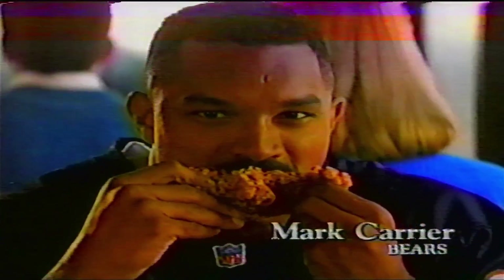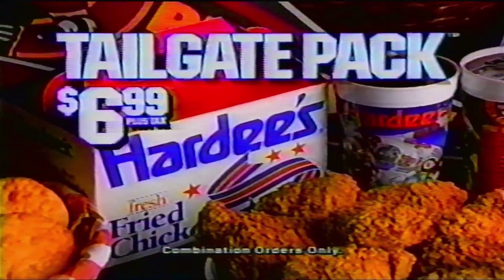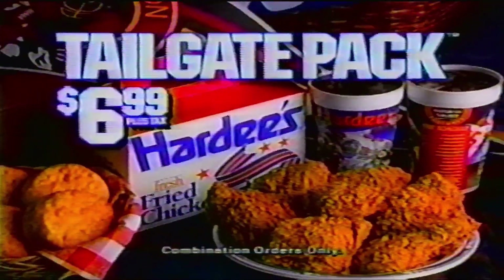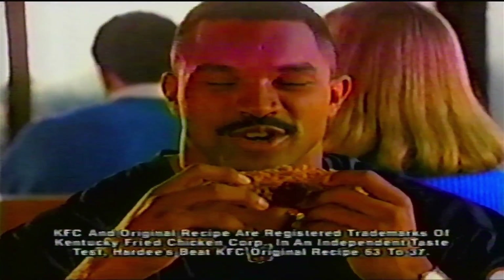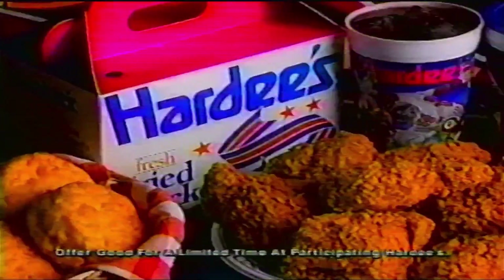The winning taste of Hardee's fried chicken is attracting some pretty big fans. "I ain't no Colonel lover. This is big chicken and I love big chicken." "Don't be rushing the quarterback." Right now, grab up Hardee's new tailgate pack — just $6.99 for eight big pieces, four biscuits, and two 32-ounce NFL collector's cups of Coca-Cola Classic. This is tender, this is juicy — so crispy, so fine. Are you ready for some real food? Hardee's!